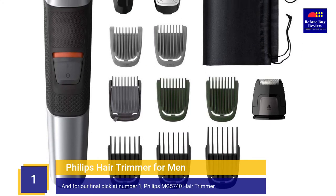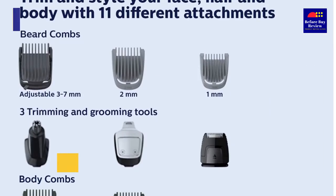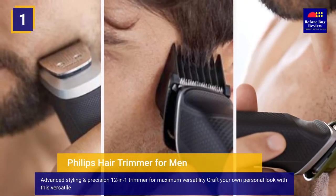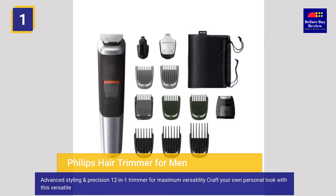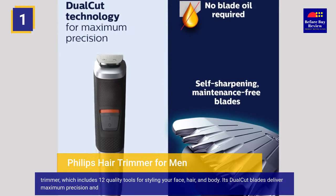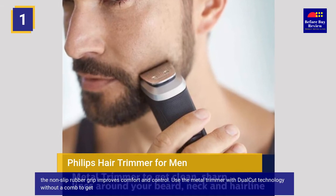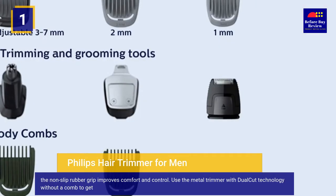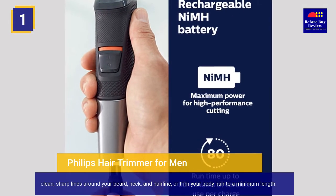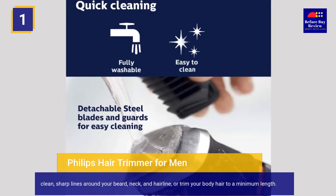And for our final pick at number 1, we have the Philips MG5740 Hair Trimmer — an advanced styling and precision 12-in-1 trimmer for maximum versatility. Craft your own personal look with this versatile trimmer, which includes 12 quality tools for styling your face, hair, and body. Its dual-cut blades deliver maximum precision and the non-slip rubber grip improves comfort and control. Use the metal trimmer with dual-cut technology without a comb to get clean, sharp lines around your beard, neck, and hairline, or trim your body hair to a minimum length.